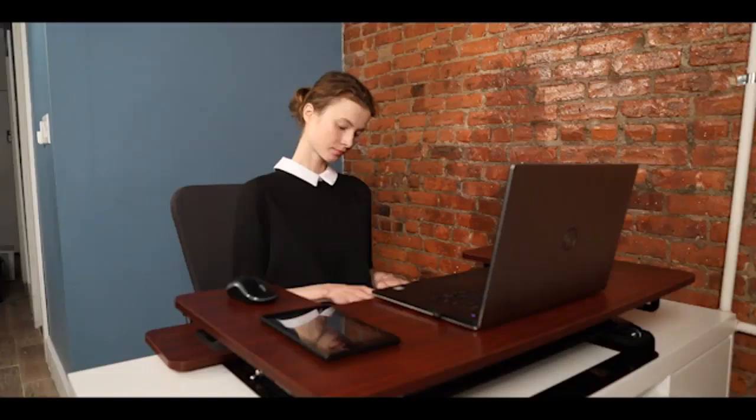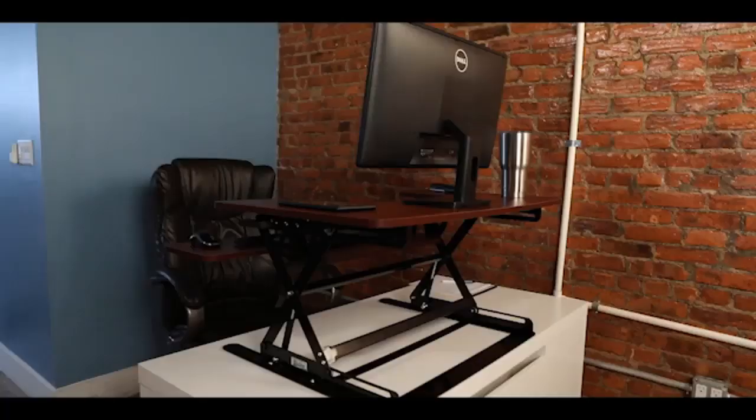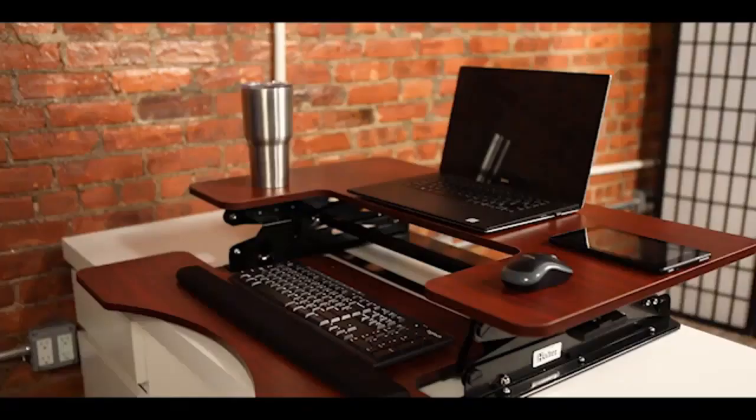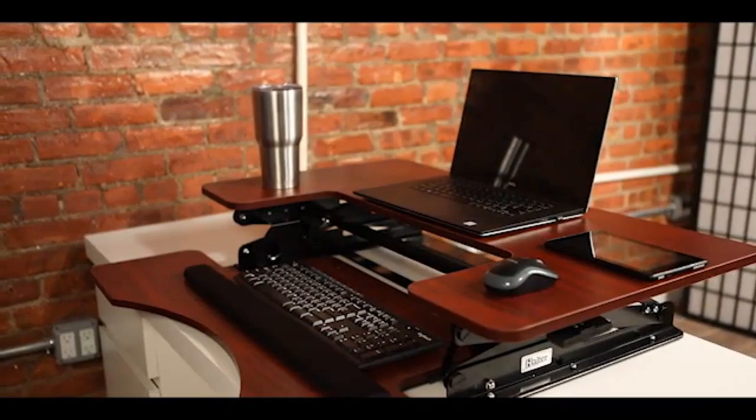Lower it all the way down for a pleasant, beautiful sitting desk workstation. The Halter Elevated Desk raises to over 16 inches high. This easy-to-use sit-stand desk comes fully pre-assembled and is set up and ready to use right out of the box. Personalize your workspace and get energized with your standing Halter adjustable desk today.